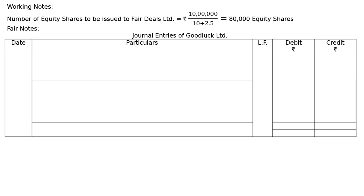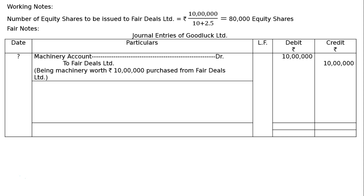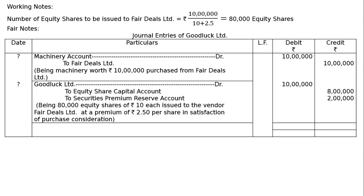Journal entries of Goodluck Ltd. After drawing the proper format, the first entry will be: Machinery Account debited Rs. 10 lakh, to Fair Deals Ltd. (the vendor's account) Rs. 10 lakh — being machinery worth Rs. 10 lakh purchased from Fair Deals Ltd. at par value.